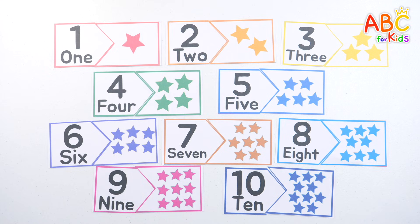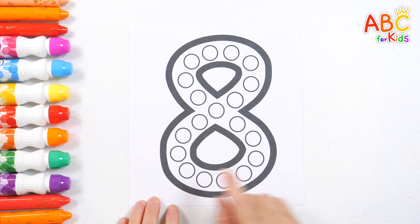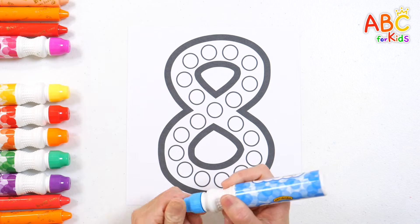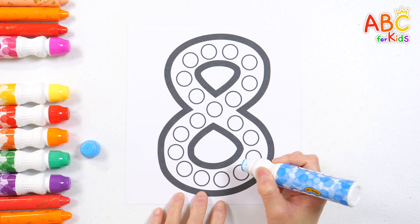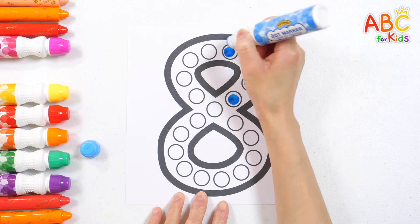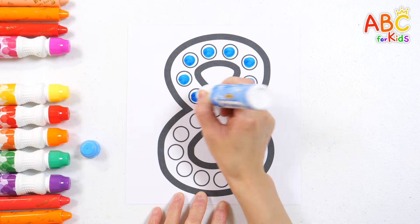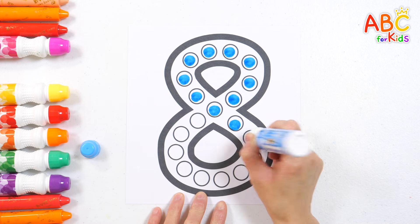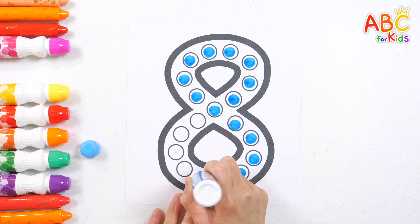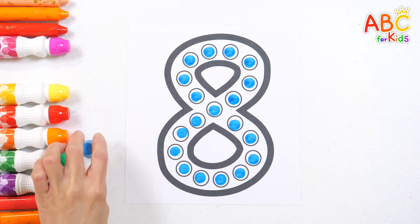Wonderful job, everyone! This is number eight. Let's use a sky blue pen to make dots inside the circle and learn the shape of eight. Sing along. Good job!